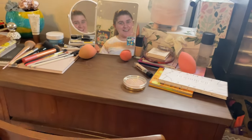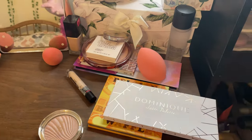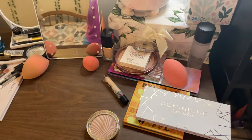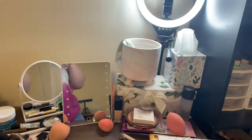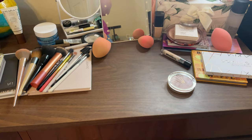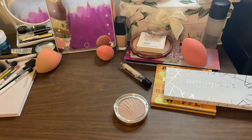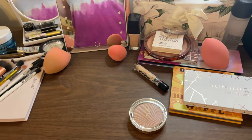Hi everyone, it's Tawny. I am in a mirror right now because I wanted to show you how disgustingly cluttered my desk is. This is where I sit and do my makeup, this is my whole filming thing. I have a bunch of mirrors and stuff, and there's too much going on and I want to clean it up and declutter a bunch of stuff.